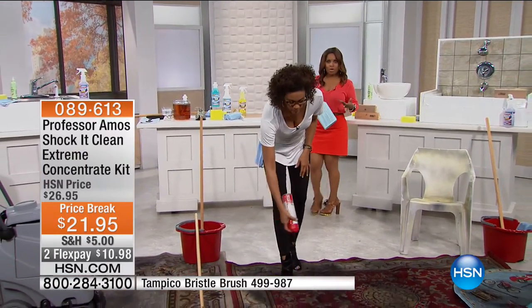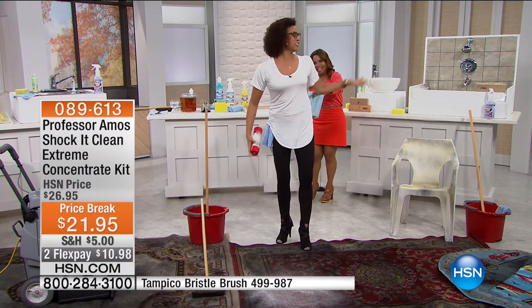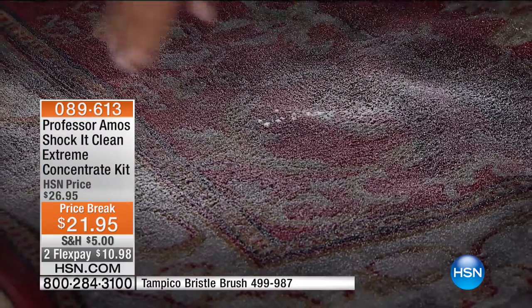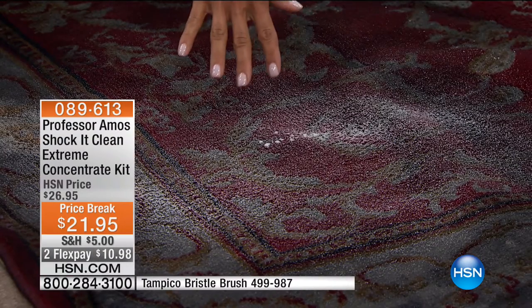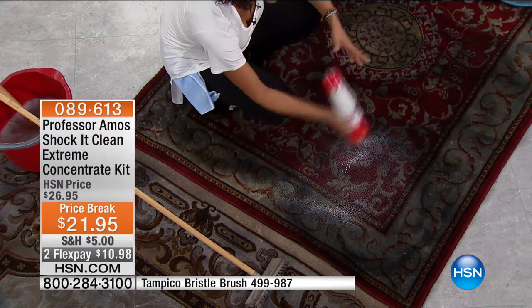On your upholstery, on your carpets — because this is like a large problem. We've got the high traffic areas, the wine spills, maybe the kids from summertime, the boots coming back in from sports practice. It is a mess. You've got the stains that won't come out, and you've reached for this.